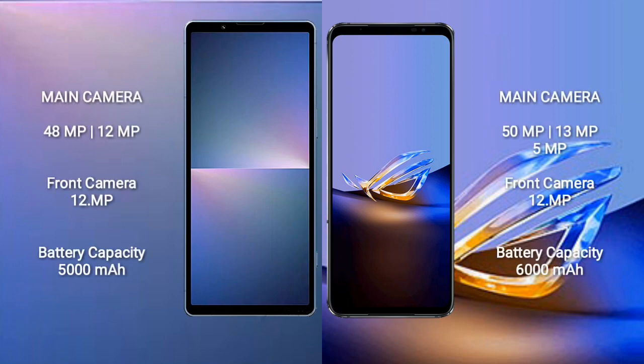The Sony Xperia 5 Mark 5 features a dual rear camera setup: 48 megapixel plus 12 megapixel, with a 12 megapixel front camera. The ASUS ROG Phone 6D Ultimate features a triple rear camera setup: 50 megapixel plus 13 megapixel plus 5 megapixel, with a 12 megapixel front camera.